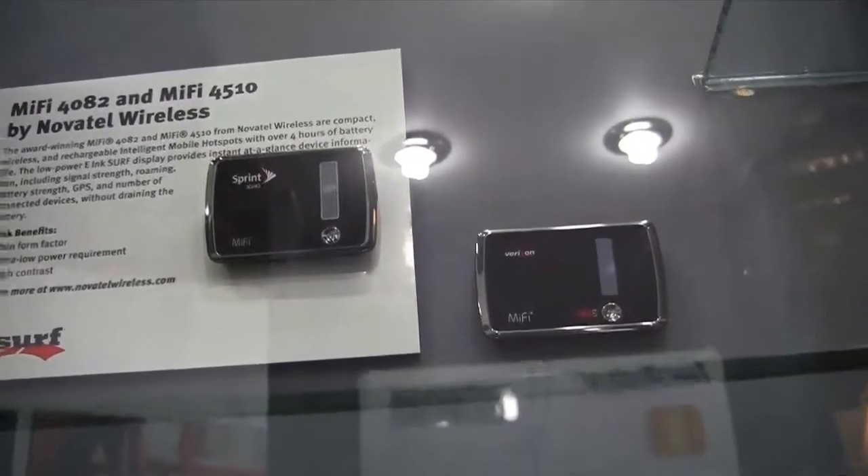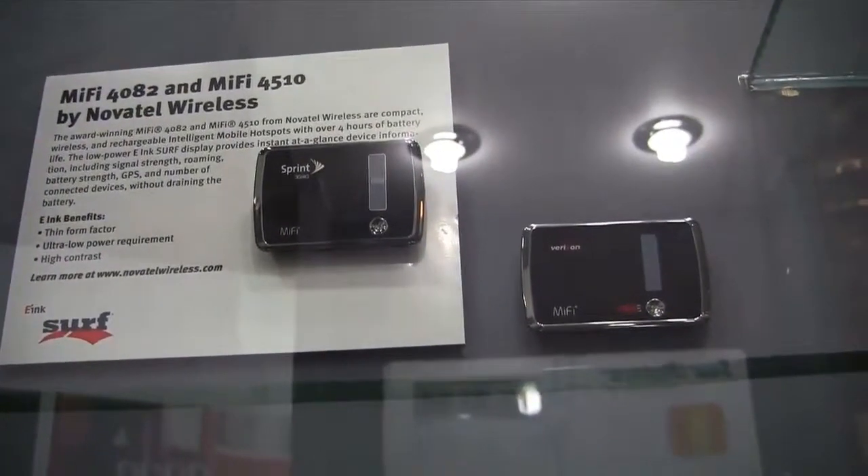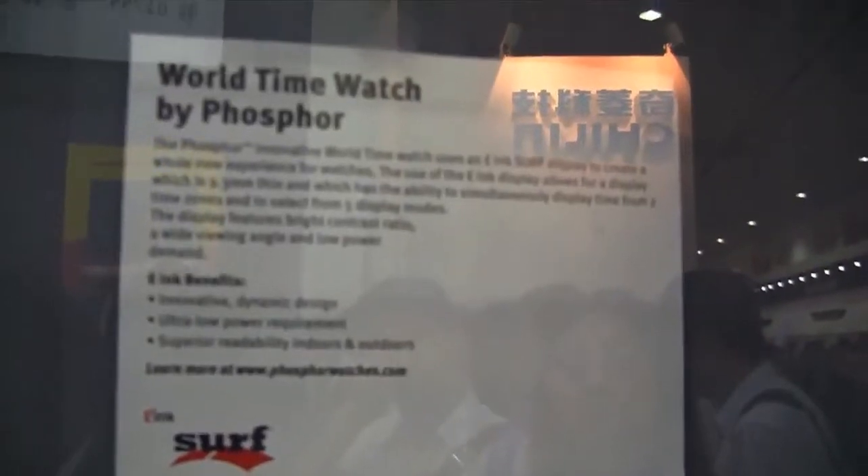That is one of my favorite devices — it's the MiFi, something that we always carry with us. And over here we have a couple of flexible ones that they put into watches. They're from Phosphor — it's phosphorwatches.com. If you want to know anything about this, just head over to their website.